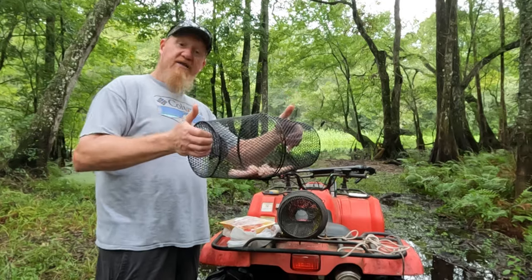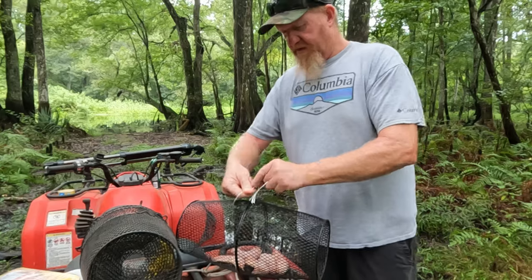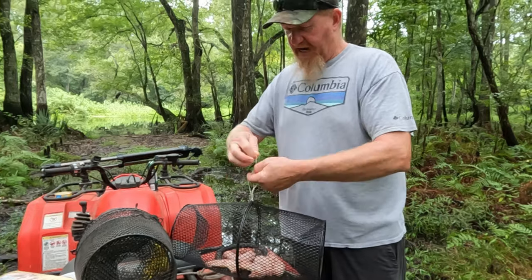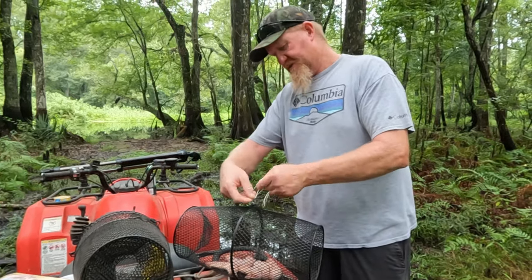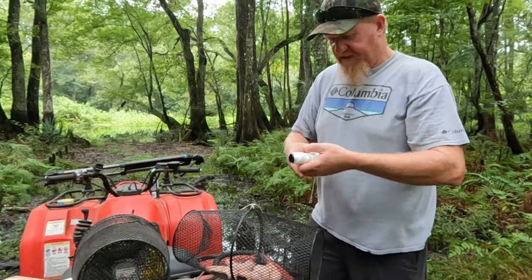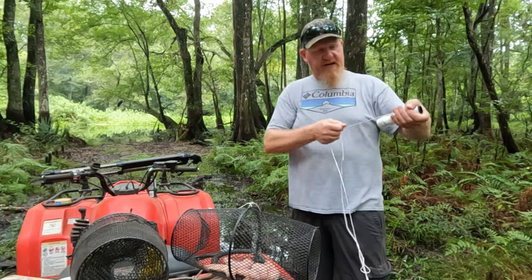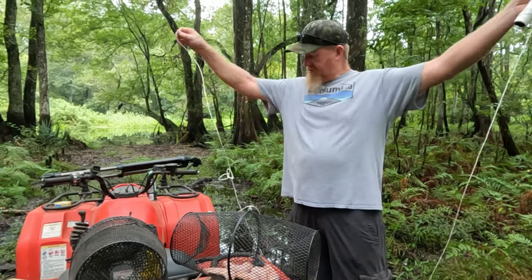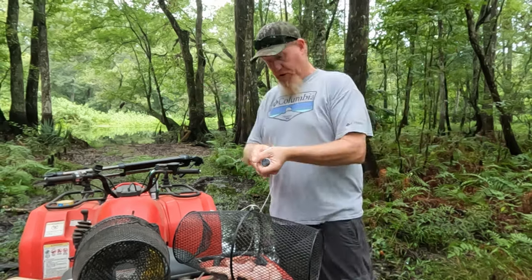We're gonna tie this thing up good and tight, we don't need it coming apart. Any little old knot will do. Then we'll just take some string so we got a hand line — we can sling that thing on out there. I don't think we gotta be too far; that river's up pretty good.